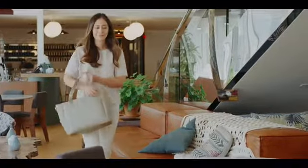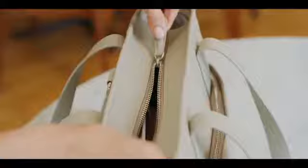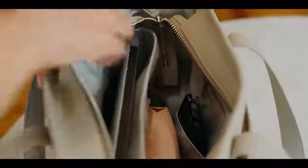A classic tote, completely reimagined. It's a beautiful carry-all in a classic minimalist silhouette, packed with thoughtful details that help you stay organized throughout your day. The Transform Tote features a padded 15-inch laptop compartment.